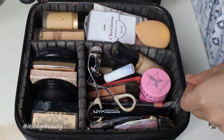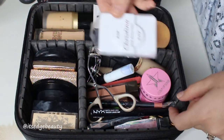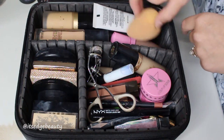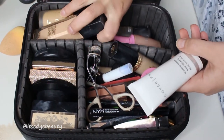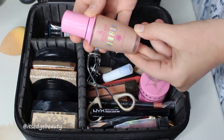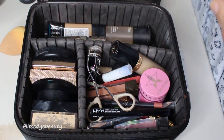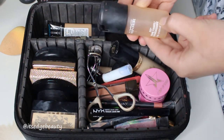Now let's get into the middle compartment. I'm wearing my false lashes right now but usually I'd put them in here wherever there's room. In this section I have my liquids — my beauty blender, my face primer, the foundations I'm using for the wedding, and my Jeffree Star Liquid Skin Frost in Frozen Peach, which I like to put on my body.